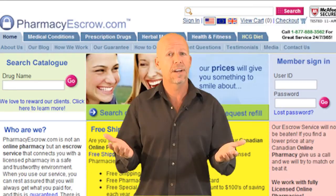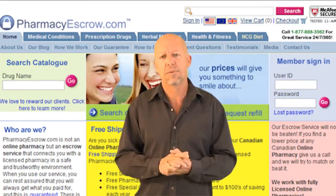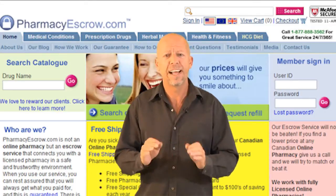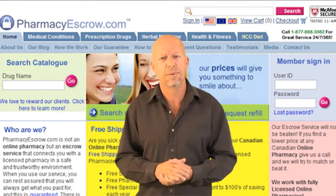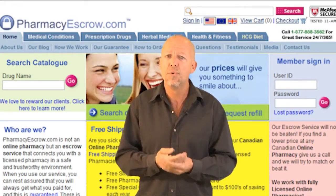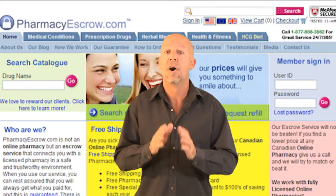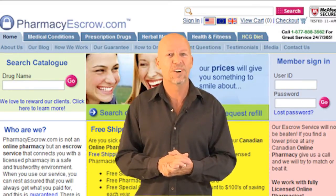Why did we create EscrowRefills.com? Simple, to benefit our customers. The PharmacyEscrow.com website is great, but it has its limitations in trying to cater to both potential and existing customers. It is very difficult to be everything to everyone, and with that in mind, we set out to create a new website specifically focused on our most valued customers of all — those who choose to refill with us on a regular basis.